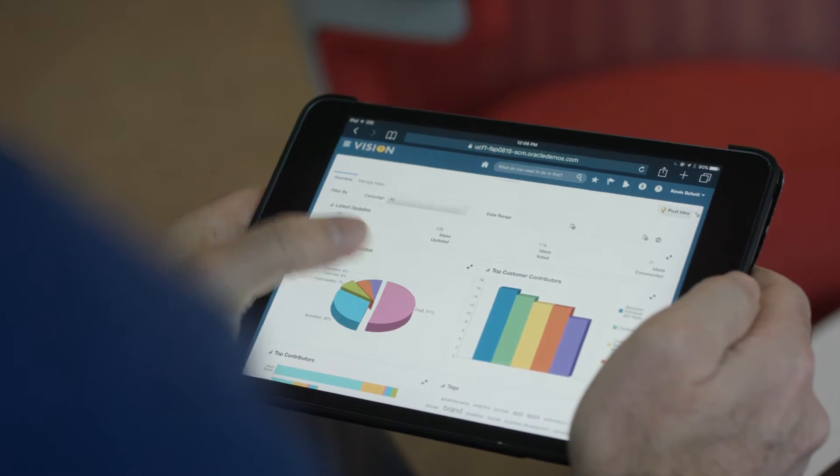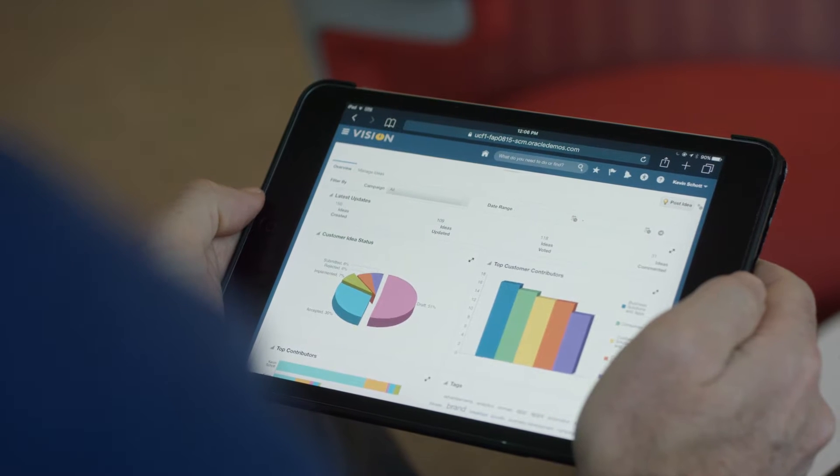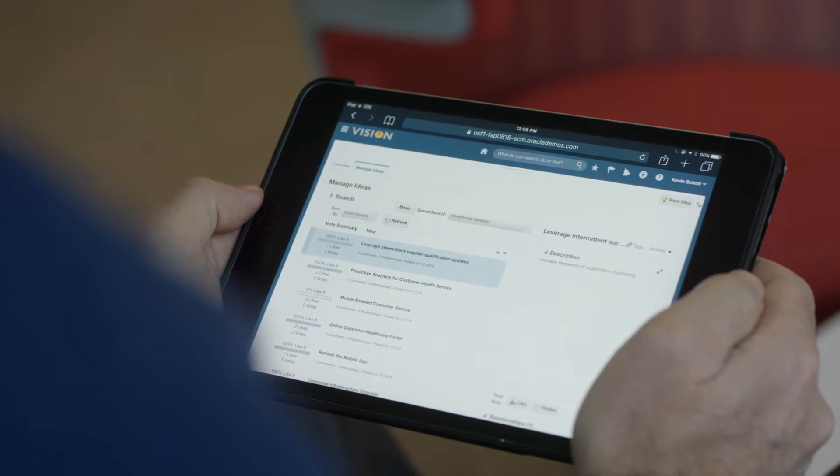One of the key advantages to having the Oracle Innovation Management Cloud is having that data and process in one place.